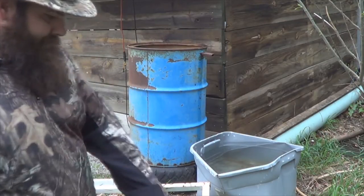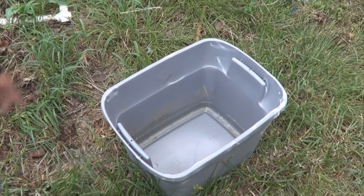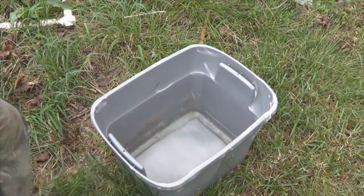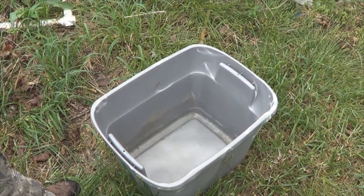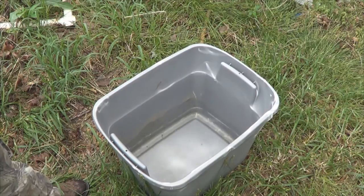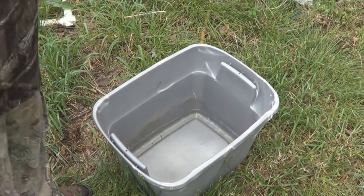Now I've got a tub right here just sitting out in the rain. And as you can see, just sitting in the rain, it barely caught anything — there's probably an inch of water in there, and this is a smaller tub than that one. So having that funneled out, going down in there, running off that roof, is really pumping out the water.